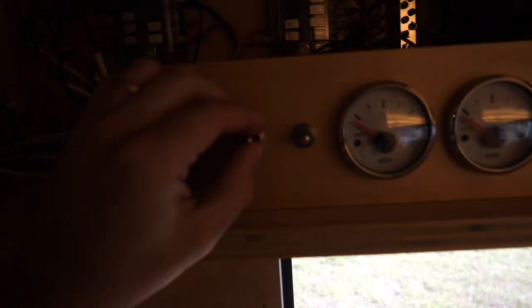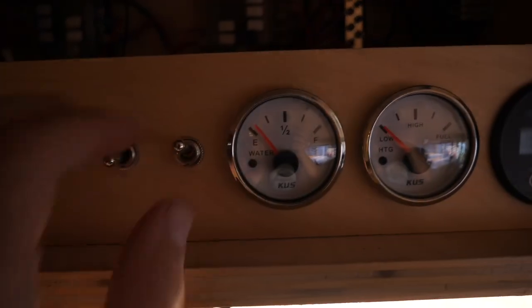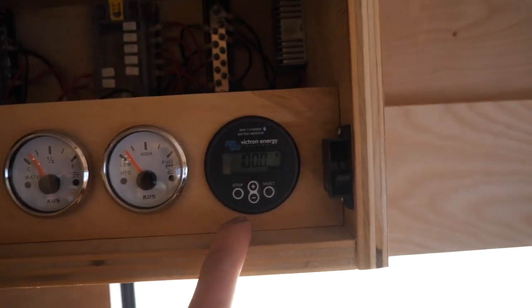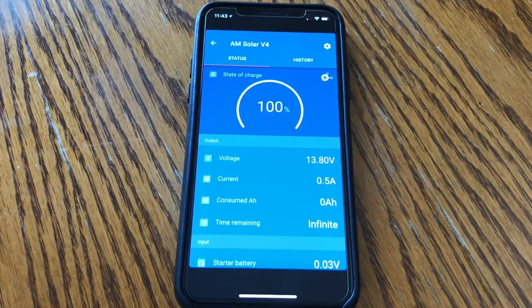Sam made this very cool gauge box — this controls the lights in case you lose the remote, this one controls the dinette light, and this one turns the tank monitors on or off. Right here is a Victron BMV battery monitor. That's a nice-to-have in your system — it lets you see the battery capacity remotely from your phone via a built-in Bluetooth connection.